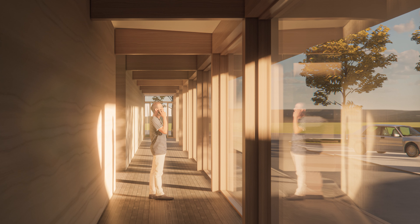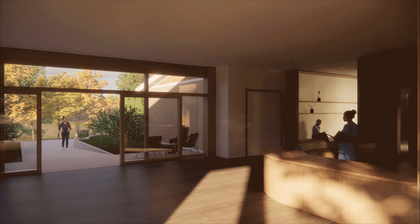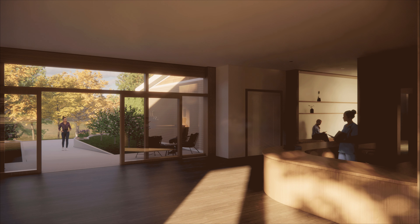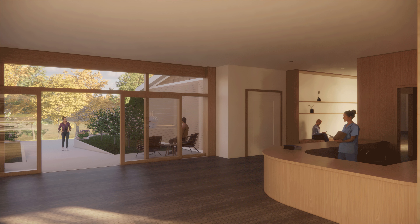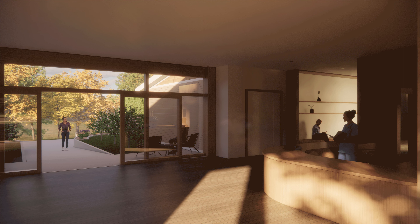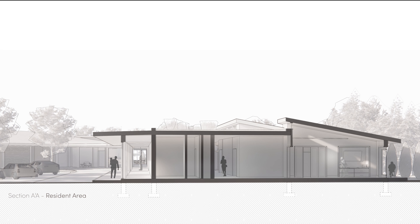Moving on, we can see the hallway leading to the residence wing. Again, we can see the use of the mass timber structure in conjunction with the rammed earth separation wall. This leads us to the resident wing entrance, which is directly connected to the nurses station and another entrance from the natural heritage area pathway. This space allows for easy monitoring of residents, as well as the entry and exit of visitors. In this section, we can see the connection between the circulatory spaces, the green roof system, and the resident units.